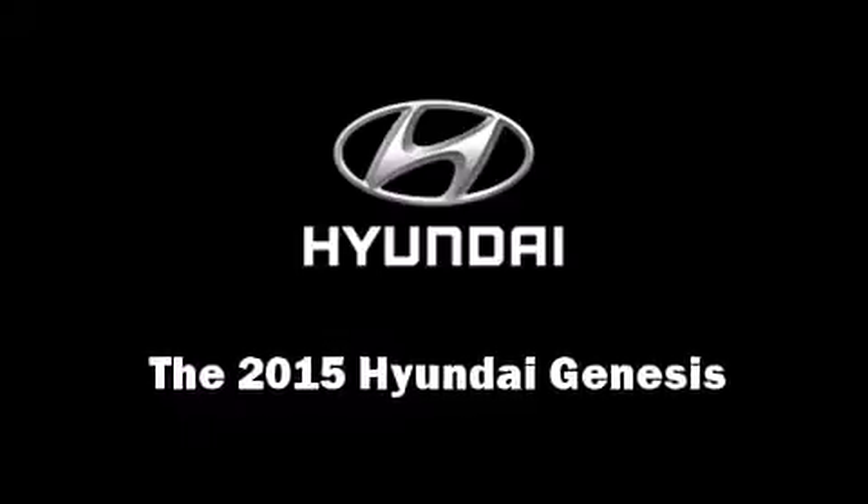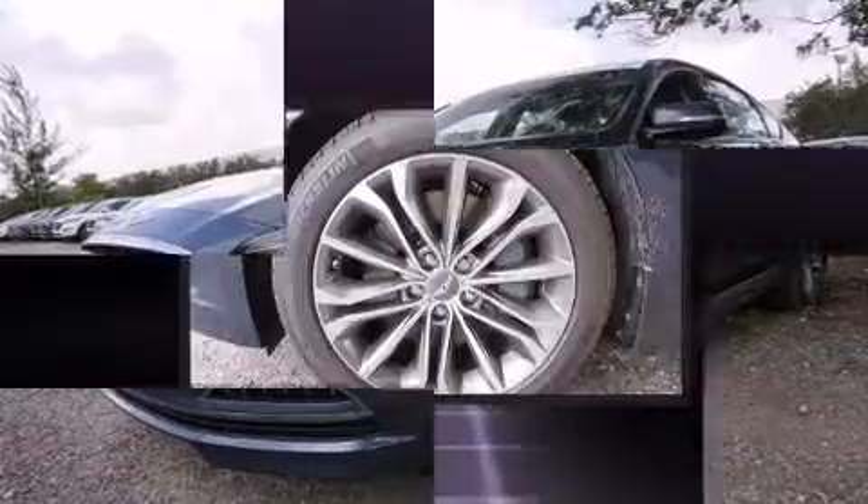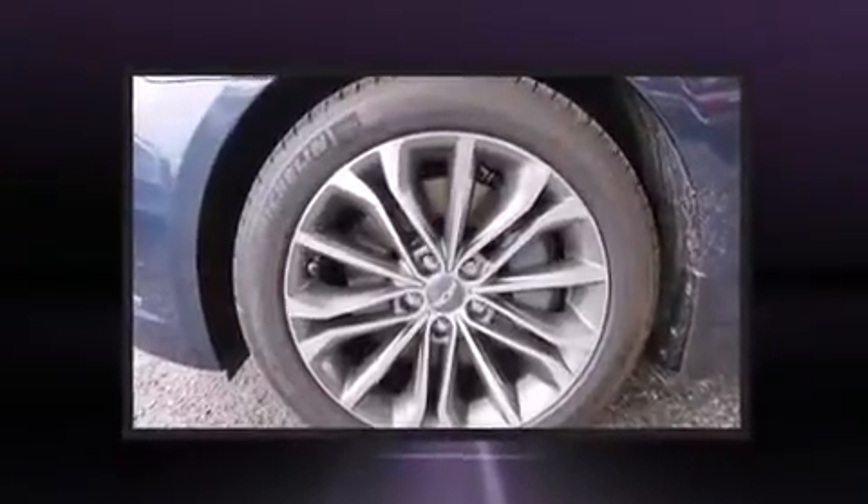Discerning drivers will appreciate the 2015 Hyundai Genesis. This four-door, five-passenger sedan provides a satisfying ride for all passengers.